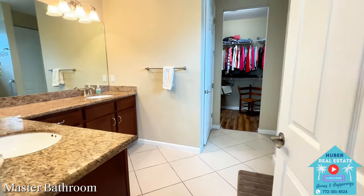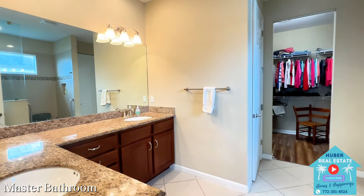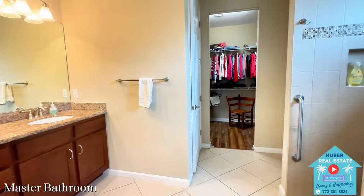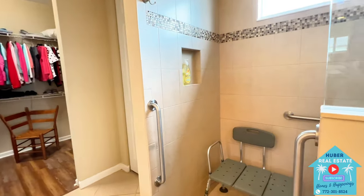As we head into the master bathroom, you'll notice this wide space — this room offers an L-shaped vanity with separate sinks and a lot of counter space.